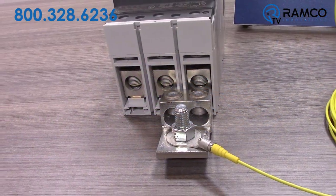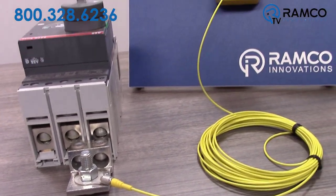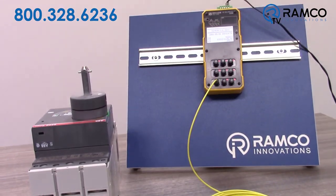The patented fiber probes securely connect to a ring-style connector that conveniently mounts to the source of heat, while the other end connects to the HSM module.